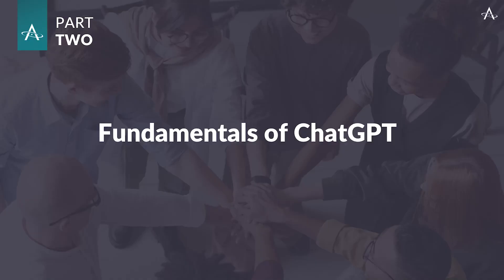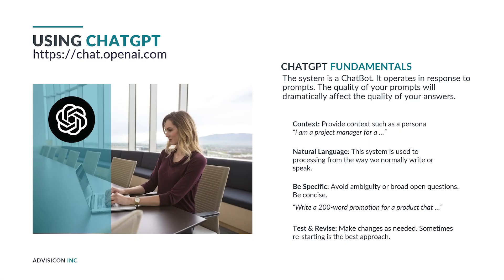Some ChatGPT fundamentals. You can access ChatGPT through their website at chat.openai.com, or just search for ChatGPT in any search engine. When you arrive at their page, you'll be asked to create an account, and once you sign in, you'll be able to start giving it prompts or questions. The system is a chatbot that operates in response to prompts, and the quality of your prompts will dramatically affect the quality of your answers.